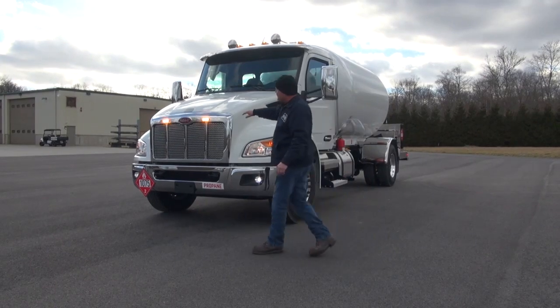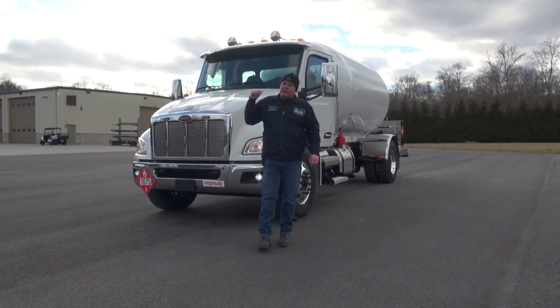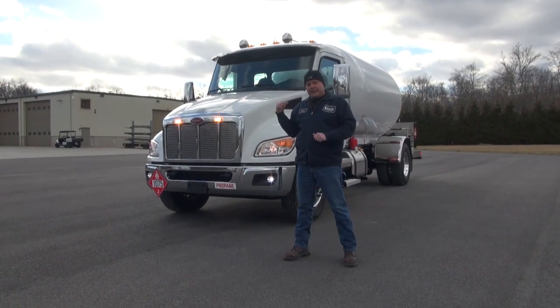You can also see up here we've got the strobe lights. These work in conjunction with one on the rear head of the tank on a factory rocker right in the cab.